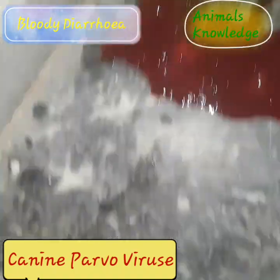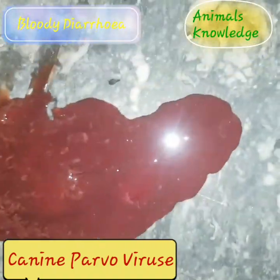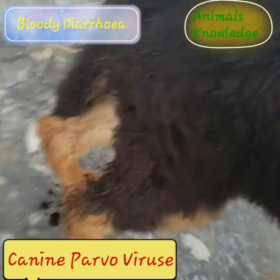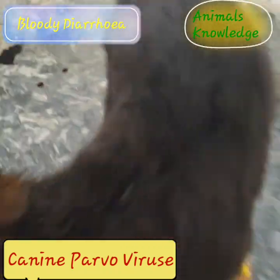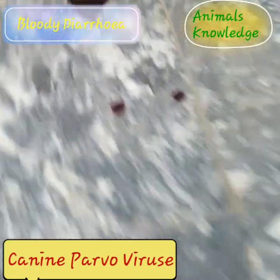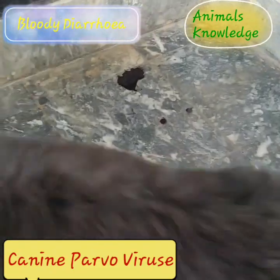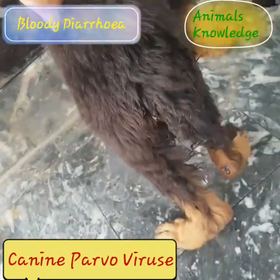The majority of cases are seen in puppies that are between six weeks and six months old. Major symptoms associated with the intestinal form of canine parvovirus include severe bloody diarrhea, lethargy, anorexia, fever, vomiting, and severe weight loss.